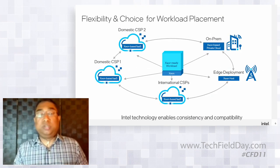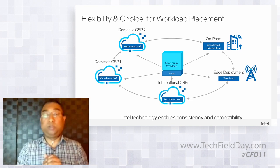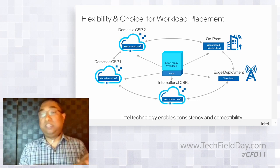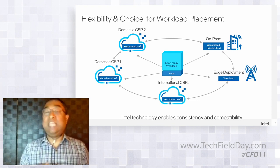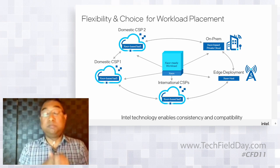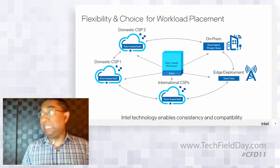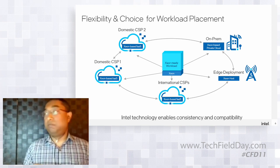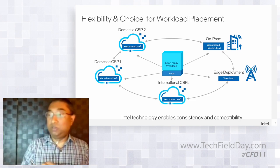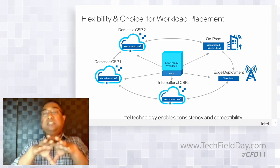We also provide flexibility and choice for workload placement. Any enterprise wants to run workloads across their data center, edge locations, or multiple CSPs. We work hard to maintain consistency and compatibility across all of these — whether you rent a VM at AWS, deploy on-prem, or use an edge VM instance. A container you download that runs in one location will run in the other. That ubiquity is an important trend to consider when making infrastructure choices.